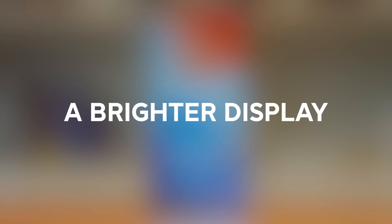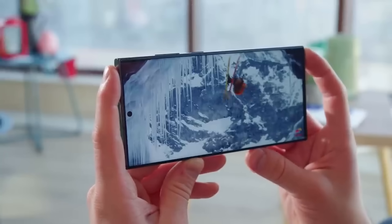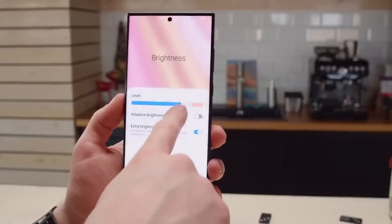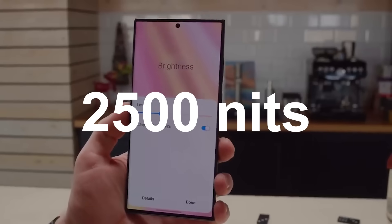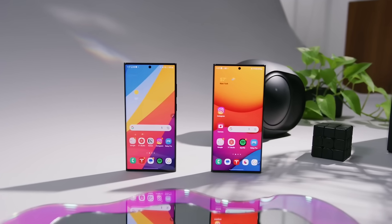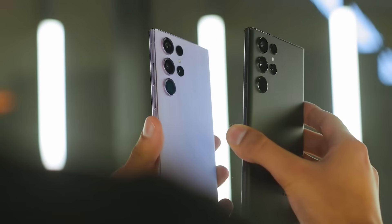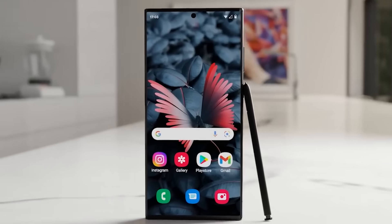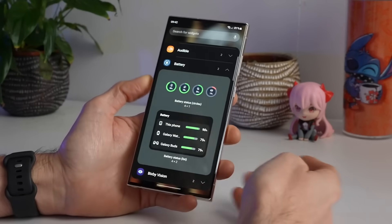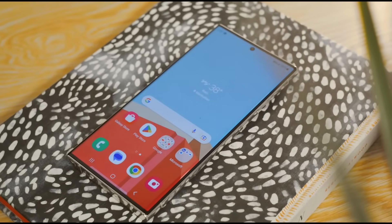Number three, a brighter display. The Galaxy S24 Ultra may push the peak brightness of its 6.8-inch dynamic AMOLED display to a searing 2,500 nits, according to one leaker. That's a big upgrade from the 1,750 nit peak of the S23 Ultra, and would make the screen much easier to view outdoors under sunlight. High brightness modes tend to be power-hungry, but that extra pop could make images and videos really stand out.